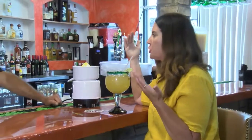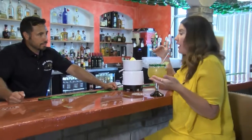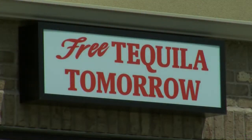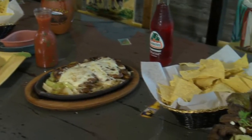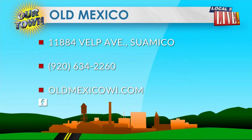It tastes like a juice drink — you don't really taste the alcohol. Yes, we try to keep people happy. And free tequila tomorrow! It's always free tequila tomorrow. So come in for tequila tomorrow — we'll be here. I'm going every day! Absolutely, they'll never catch up to that though.